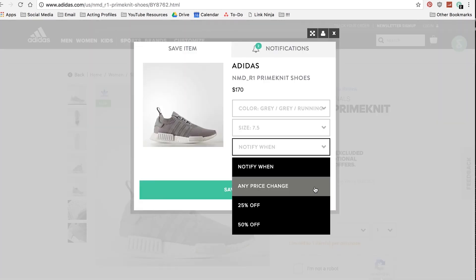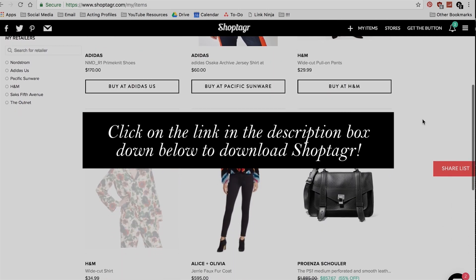You can also specify the discount percentage point that you want to be notified at. For example, if I'm eyeing a super expensive designer piece and it only goes on sale for 10% off, I don't want to know about it — 10% is basically free sales tax. However, if it goes on sale for 50% off, that's a different story and I need to be notified immediately. So if you're ever considering buying designer pieces, I highly recommend buying them on sale, and I really like Shoptagr as a tool to help you monitor sales. Make sure you click on the link in the description box down below to download Shoptagr.